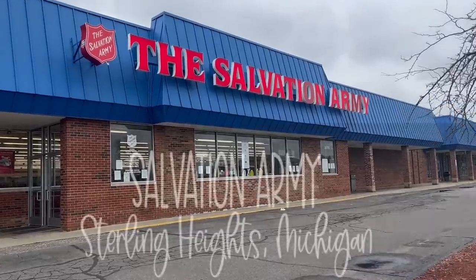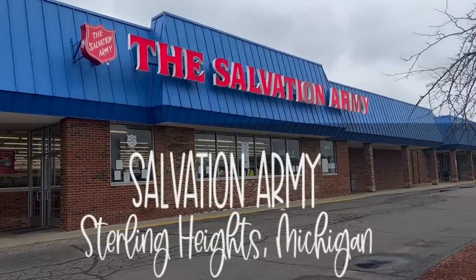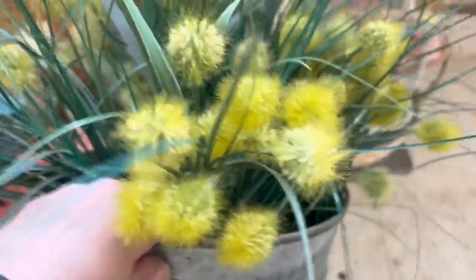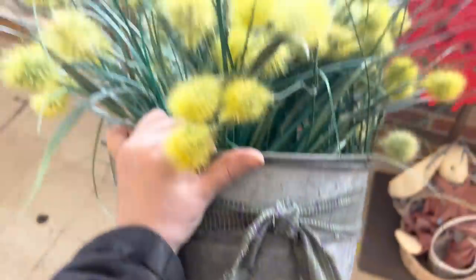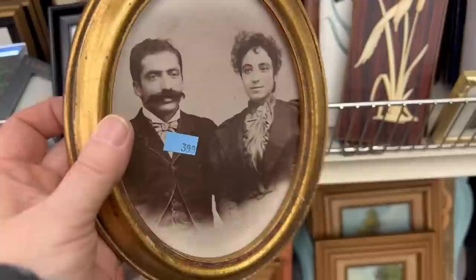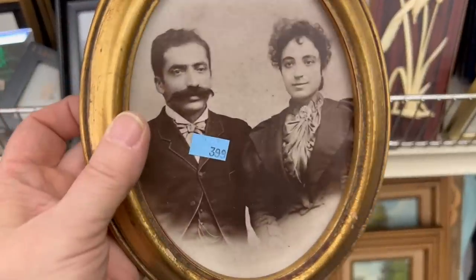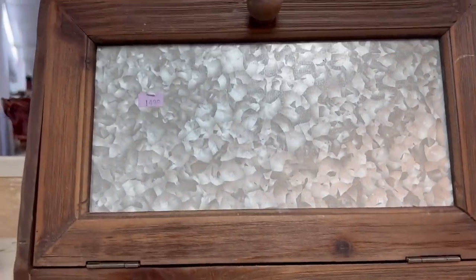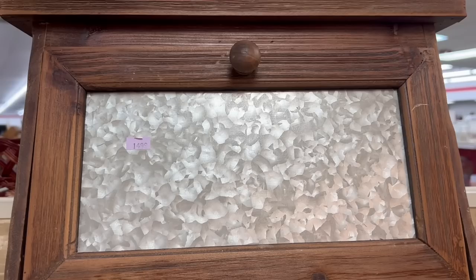I'm on my way home but we're passing the Salvation Army so I think we're going to have to stop in here. I don't know where I'm going to put anything, but I'm in it to win it. The first thing I see is this pail — wow, look at this, isn't this pretty? We might have to get this. This photo is just too cool — I don't know these people and I'm sure you don't either, but their look is really cool. You could do a collage on the wall. I think I'm going to get this.